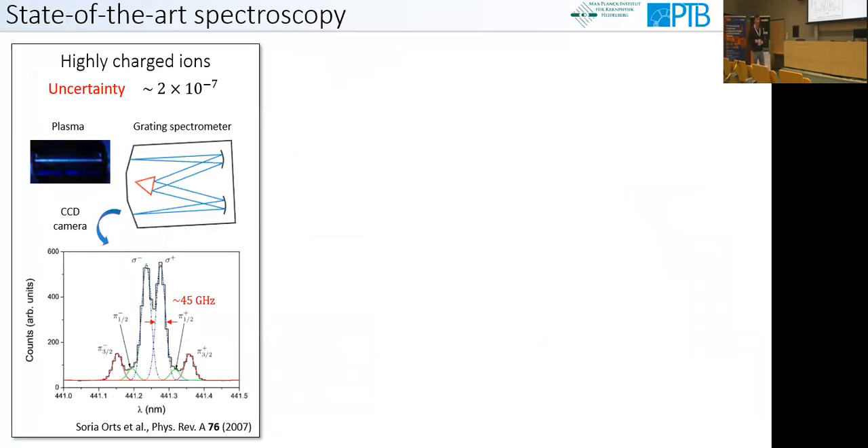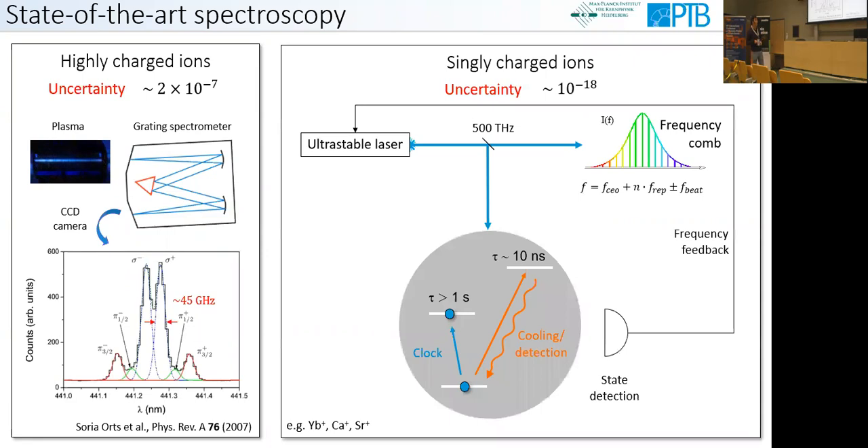Until recently, the most accurate optical spectroscopy of highly charged ions was done in electromagnetic ion traps on a hot plasma. When you put a grating spectrometer in front of it, you observe lines at a large Zeeman shift and large Doppler broadening with a full-width half-maximum linewidth on the order of 50 gigahertz. In contrast, the most accurate optical spectroscopy is done in single-ion optical clocks, where an uncertainty level of 10⁻¹⁸ is achieved — many orders of magnitude better than what was possible with highly charged ions. Here you confine a single ion in the harmonic potential of a Paul trap, use an ultra-stable laser to probe the clock transition, link the laser to a frequency comb to determine the transition frequency, and use a fast E1 transition which provides Doppler cooling and detection.